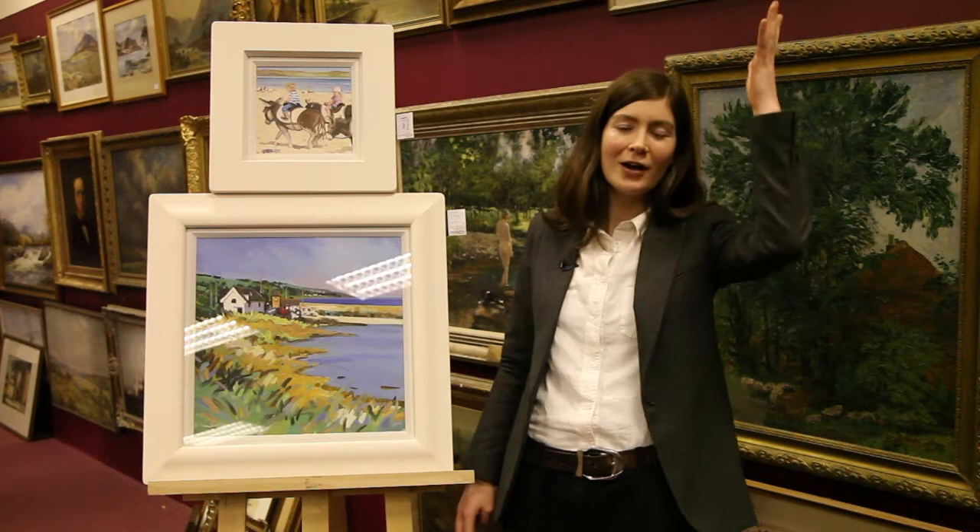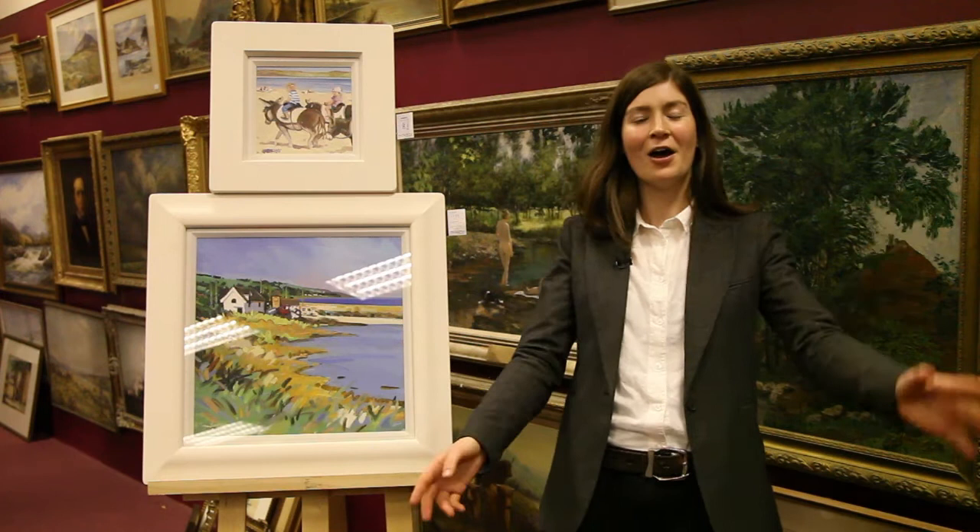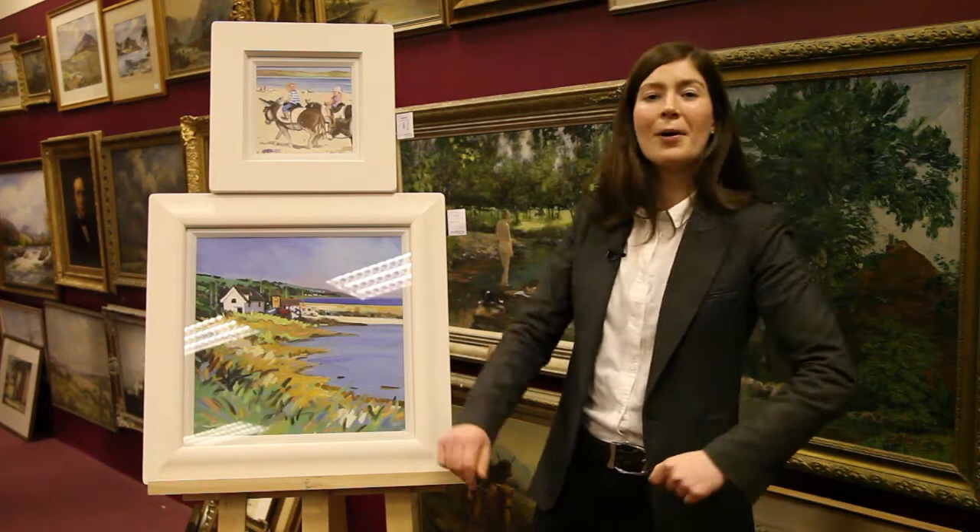Why not join us on Sunday the 2nd of December at 2pm — our first Scottish contemporary art auction to take place on a Sunday — where you can pick up bargains like these, lower than the gallery price but well worth every penny. We'll see you there.